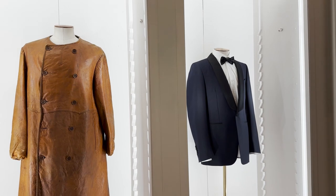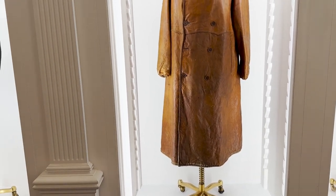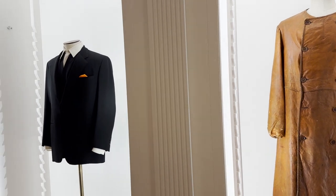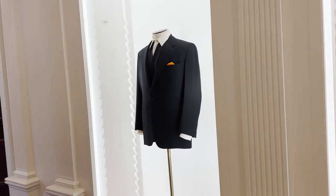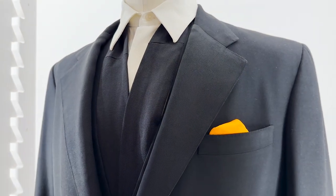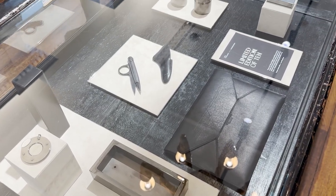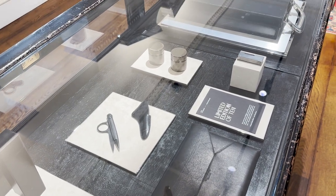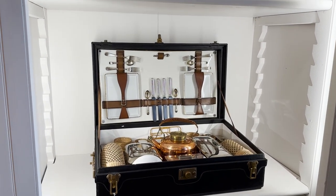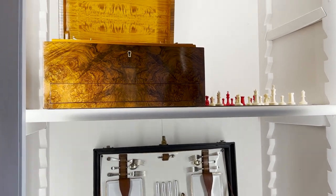These are some of Dunhill's archive pieces on display. This suit was worn by Frank Sinatra. The limited edition set contains hedonistic items inspired by some of the house's iconic pieces. Here are more items from the archive — Alfred Dunhill was an inventor and created highly functional objects for indulgence.